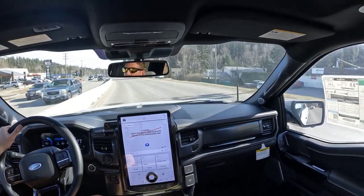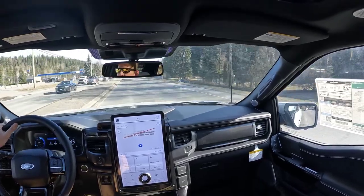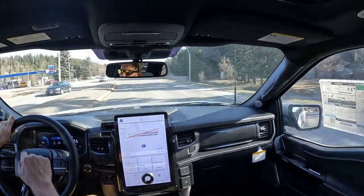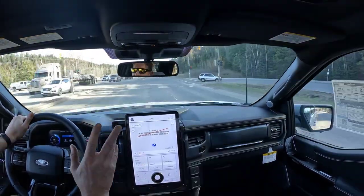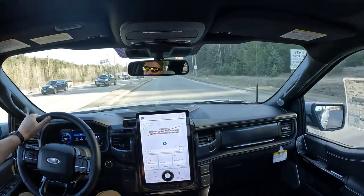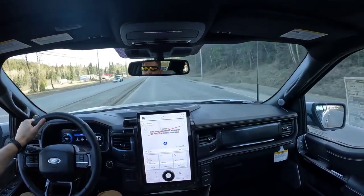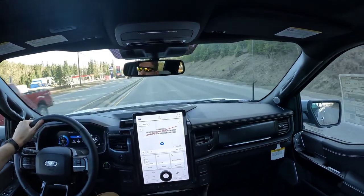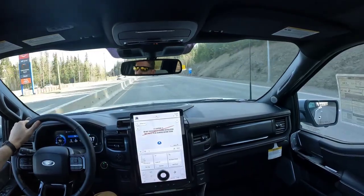So we are heading out to Slim Creek in this F-150 Lightning electric truck. The dash says we have 450 kilometers of range, about 95-96% charge. Slim Creek is 145 kilometers away. My goal is to drive there and back, see what kind of range we get driving on the highway, and to see if we can charge at Slim Creek. If we can't, we should have enough range to get back.